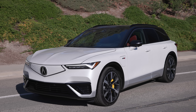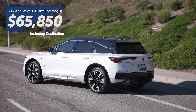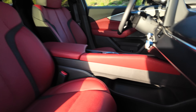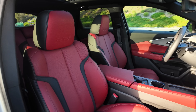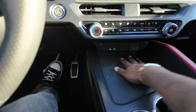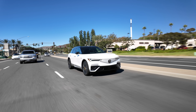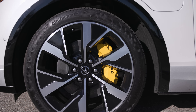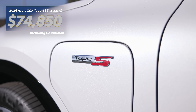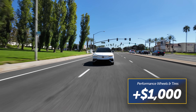Pricing for a base Acura ZDX A-spec starts at $65,850, which includes destination charge, 20-inch wheels, LED exterior lighting, leather-trimmed seats with heated and ventilated front seats, heated steering wheel, dual-zone climate control, four USB charge ports, ambient lighting, and a panoramic sunroof. For maximum performance with 22-inch wheels, six-piston Brembo front brakes, head-up display, and heated rear seats, the ZDX Type S starts at $74,850, and performance wheels and tires can be added for an extra $1,000.